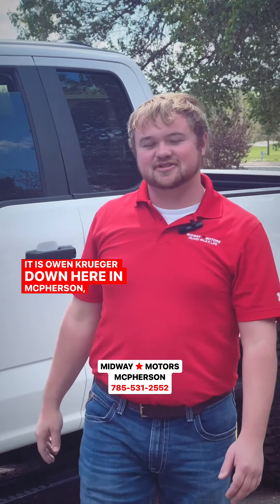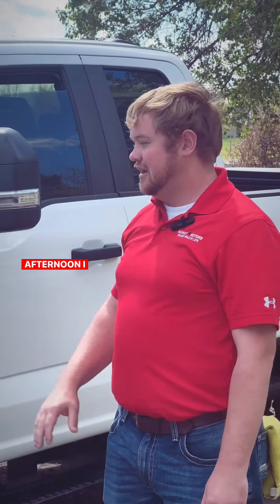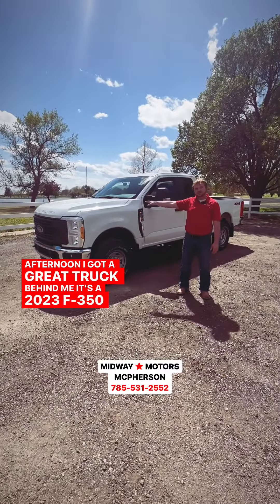Howdy folks, it is Owen Kruger down here in McPherson, Kansas this fine afternoon. I got a great truck behind me — it's a 2023 F350.